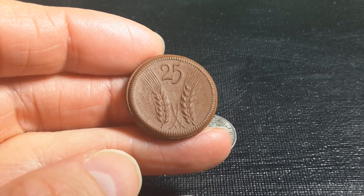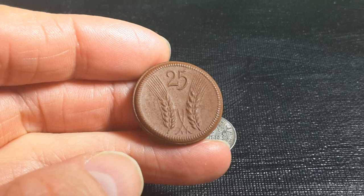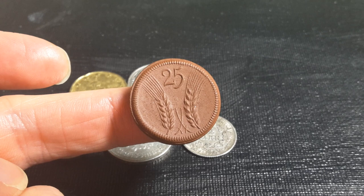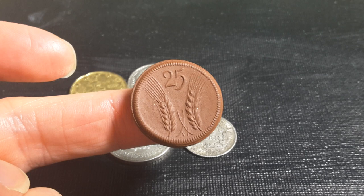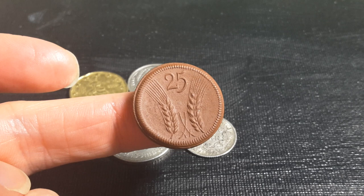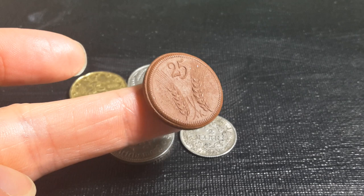These are usually dated about 1921 to 1922, and this is actually a Notgeld. A Notgeld is a coin issued by a non-federal government body - it could be issued by a provincial city government, a province, the military, or a private individual. One of the curious inventions is these porcelain Notgelds.